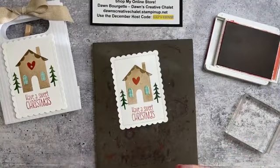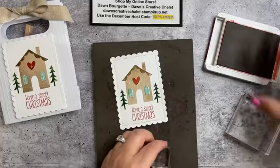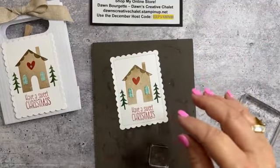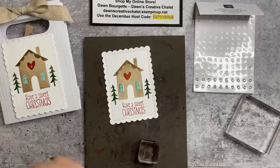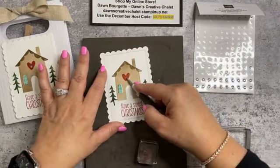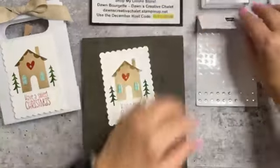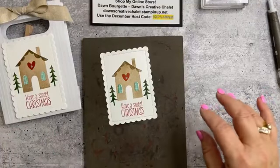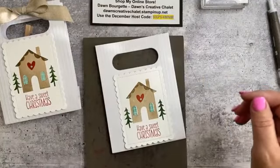I have to have a little bit of bling! I thought I had our red rhinestones but I'm out — I know I have some coming. These will have to do until I get my red ones back. Then we're going to grab the bag and attach the stamped panel with dimensionals.